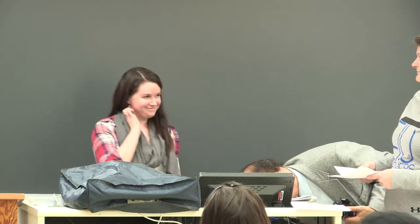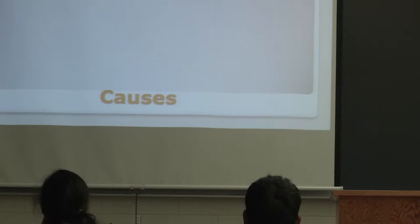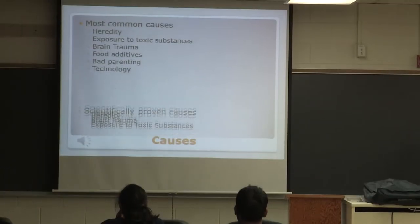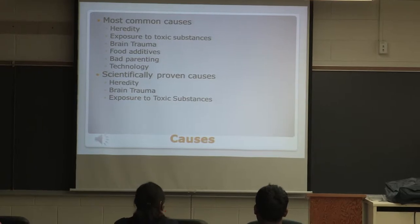There are some common causes surrounding ADHD. Of these common causes, there's hereditary, exposure to toxic substances, brain trauma, food additives, bad parenting, and technology. Of all of these, only three have been scientifically proven as a cause: hereditary, brain trauma, and exposure to toxic substances.